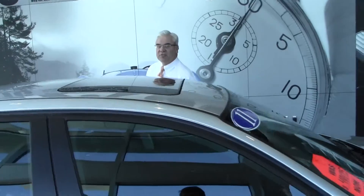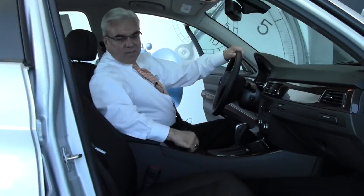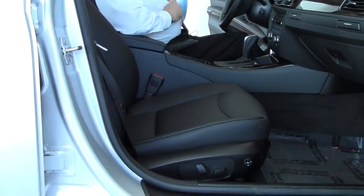I'd like to show you some of the features on the inside. One of the very nice features is this hand-crafted leather on the inside of the car here, which will make you very comfortable. It's very soft and supple.